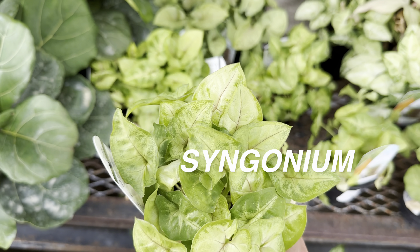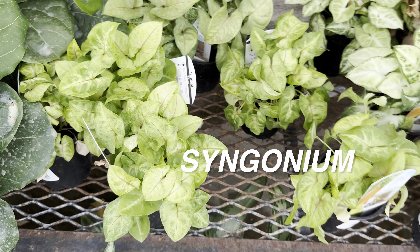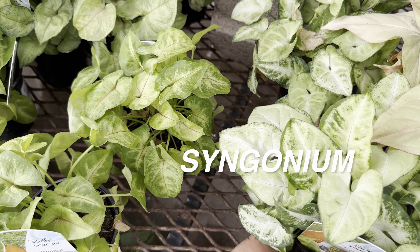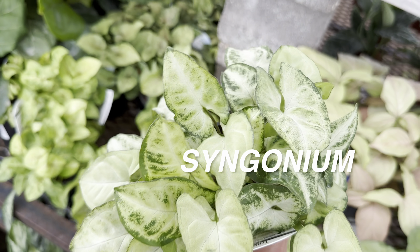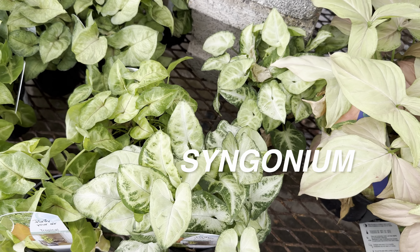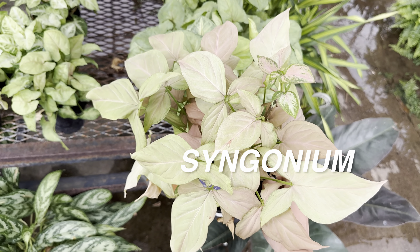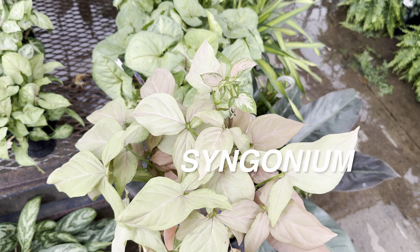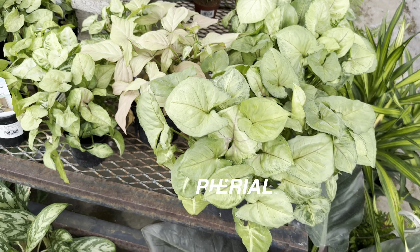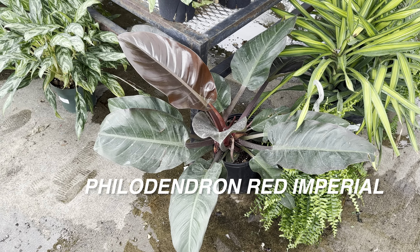Over here we've got some syngoniums for $6.99. These syngoniums unfortunately don't have the actual cultivar names on them, but syngoniums are another plant I really like. The number one thing I like is that they are very vigorous growers. They come in different varieties and are mostly easy to care for. The only thing you have to worry about with syngoniums is inconsistency in watering — they do not like to be fully dry. If you go too long without watering them, they can start to crisp up and become very susceptible to spider mites.